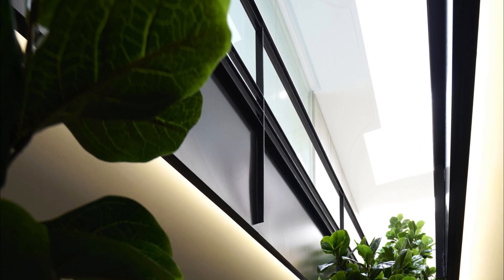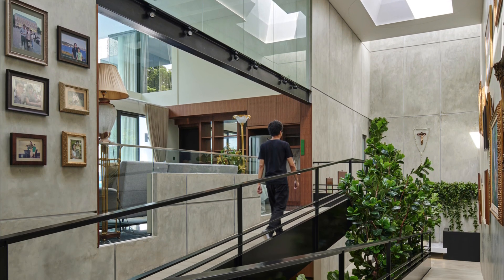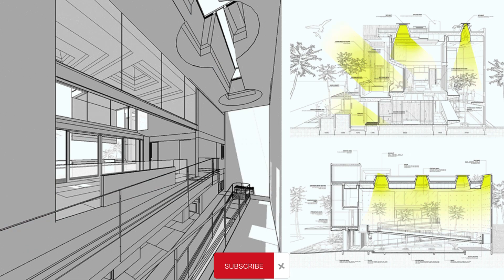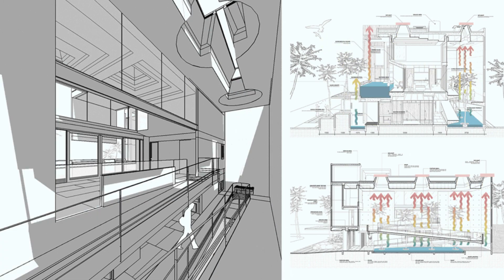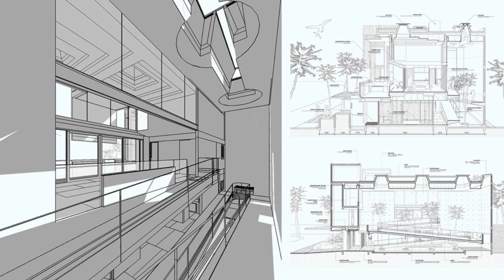They also made three skylight spaces with windows on top that can open. When it's hot outside and there's not a lot of pressure in the air, these windows let air flow in and help release hot air. This process happens all the time, day and night.